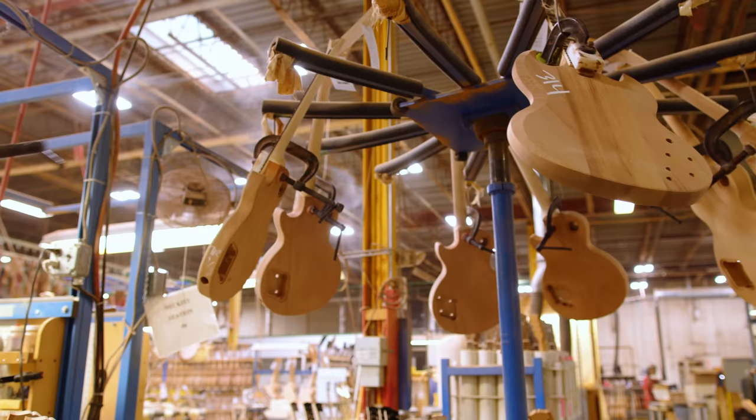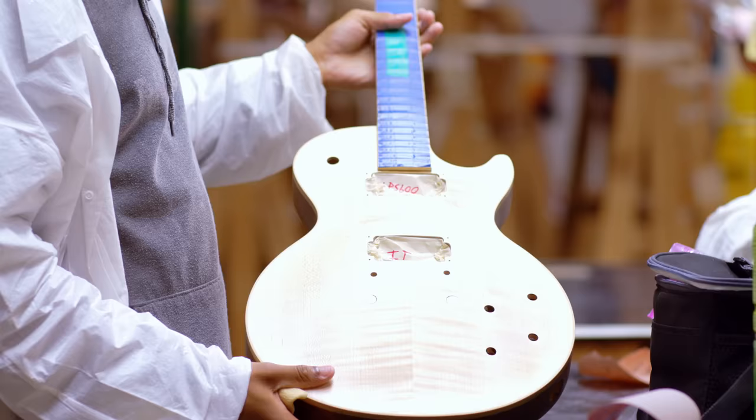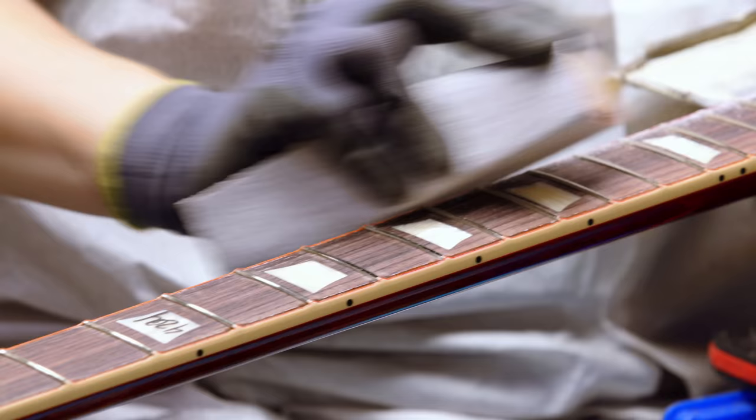My favorite guitar that Gibson makes would probably be an SG. It's got to be the standard, the LPS 6. I just love the feel of it. The neck has got a 60s neck on it, and just the playability is incredible.